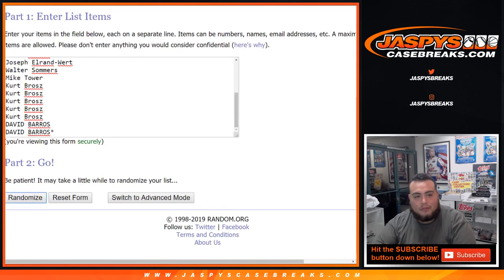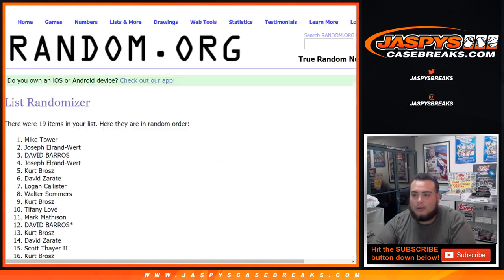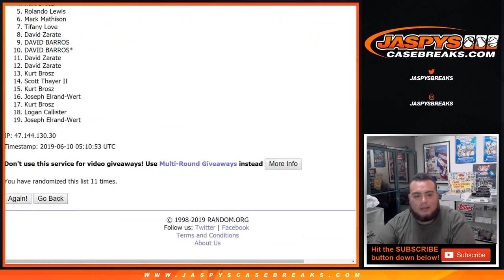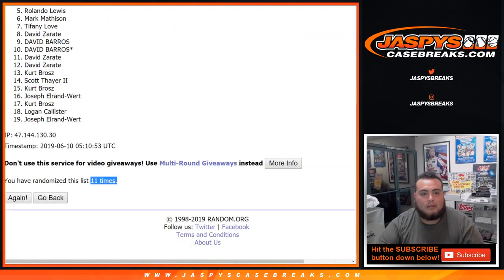Running random.org 11 times — 1, 2, 4, 5, 6, 7, 8, 9, 10, and 11. Looks like I copied 11 times — Mike Tower all the way down to Joseph.